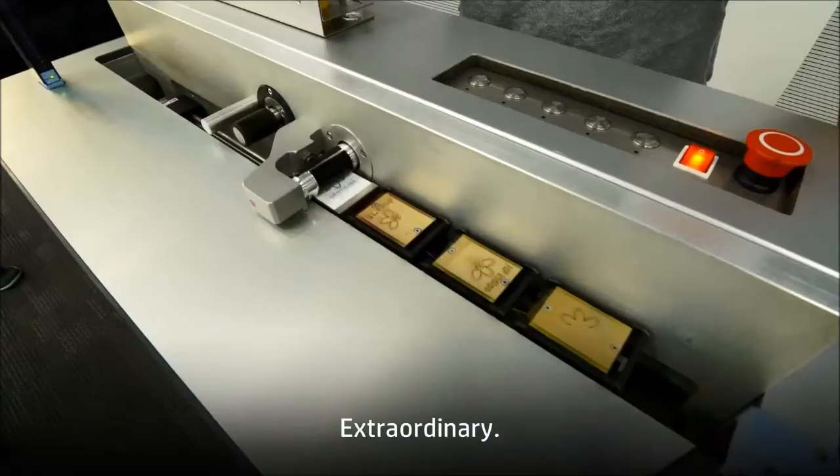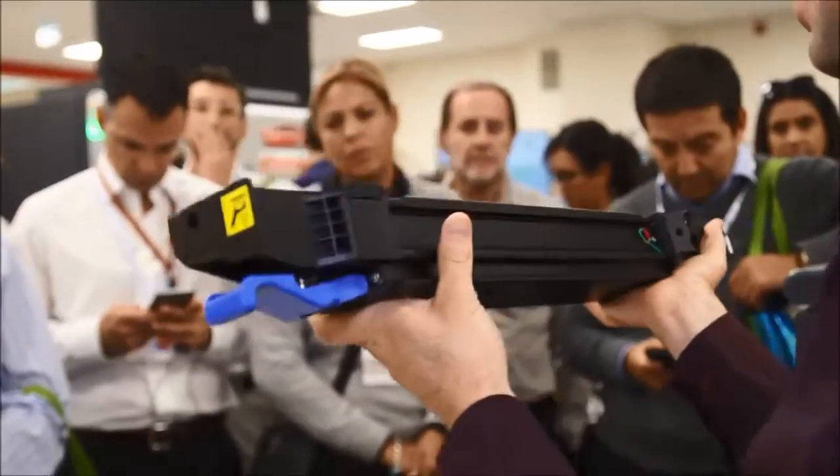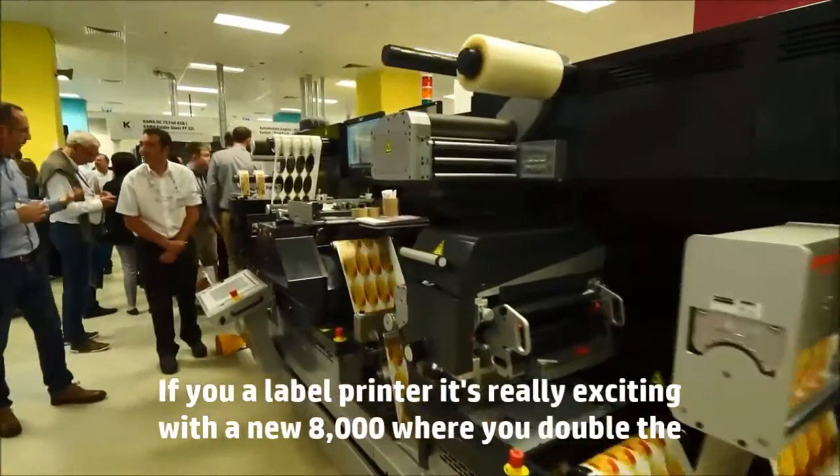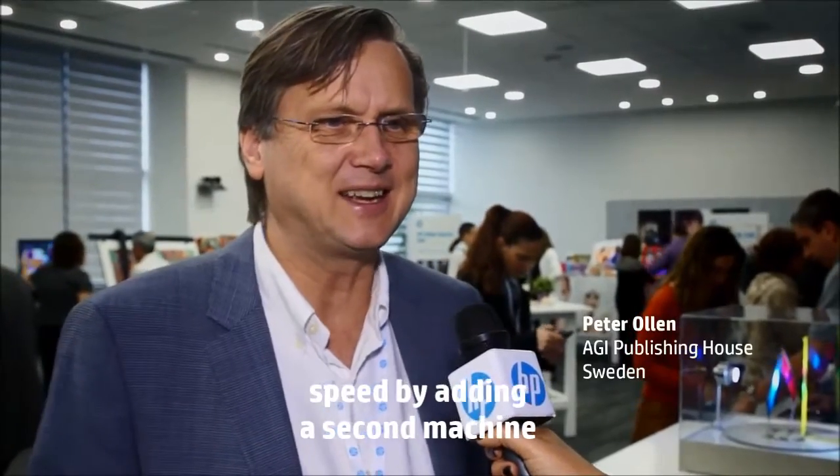It's extraordinary. In reality, the design of today and yesterday has been very instructive to know the development of HP Indigo technologies. If you're a label printer, it's really exciting with the new 8,000, where you double the speed by adding a second machine.